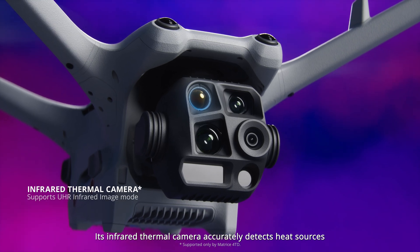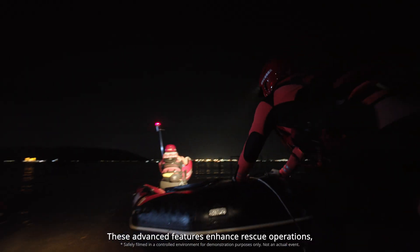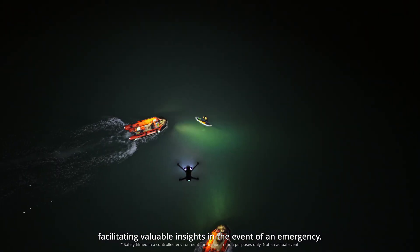Its infrared thermal camera accurately detects heat sources with UHR infrared imaging. These advanced features enhance rescue operations, facilitating valuable insights in the event of an emergency.